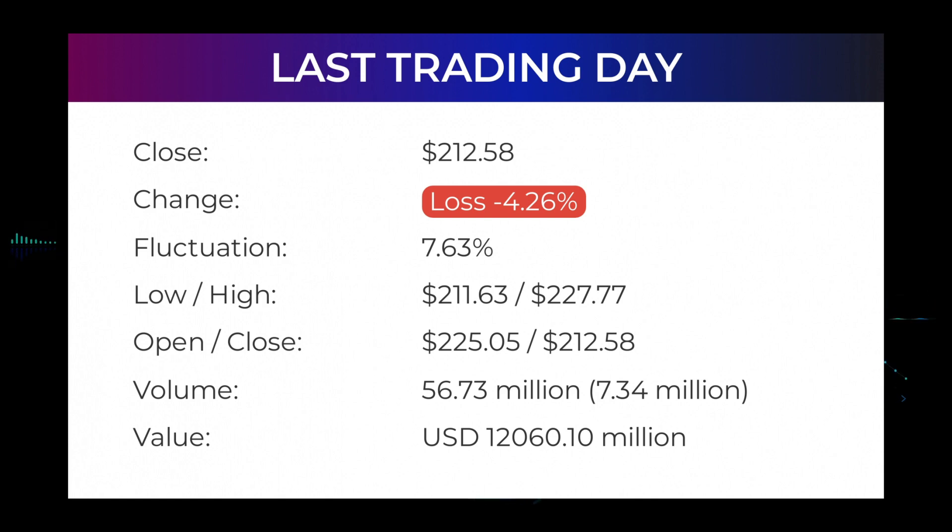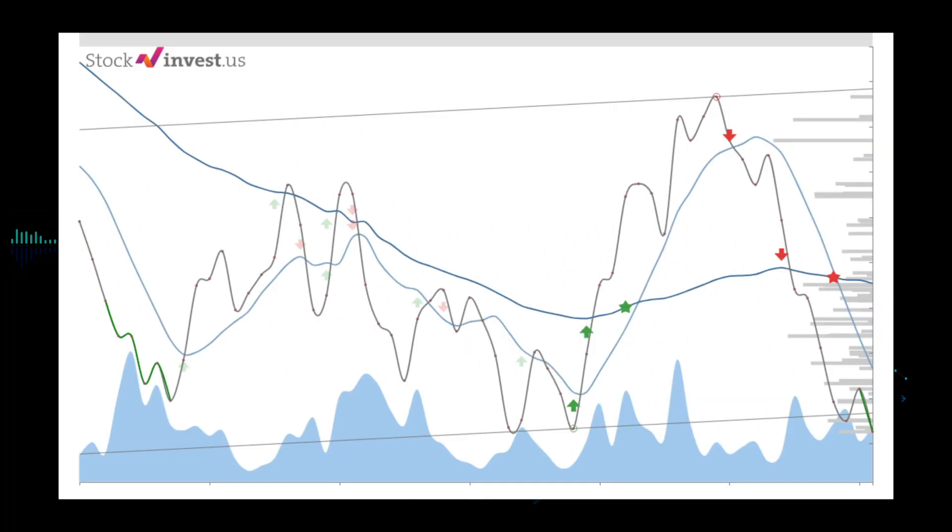The NVIDIA stock price fell by minus 4.26% on Thursday April 14, 2022, from $222.05 to $212.58. During the day the stock fluctuated $7.63, from a day low of $211.63 to a day high of $227.77. The price has fallen in 8 of the last 10 days and is down by minus 22.06% for this period. Volume increased on the last day by 7 million shares on falling prices — this may be an early warning, and risk will be slightly increased over the next couple of days. In total, 57 million shares were bought and sold for approximately $12.06 billion. In the last 52 weeks, the highest price was $346.47 and the lowest was $134.59. Right now the price is $133.89 below the 52-week high of $346.47, which is also the all-time high for the stock.